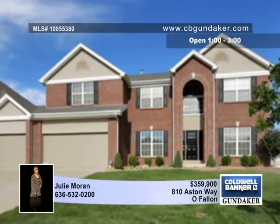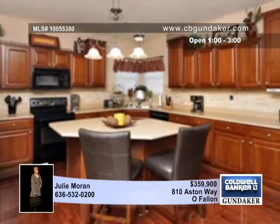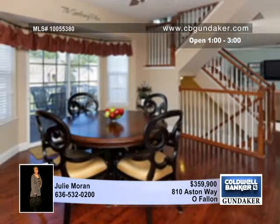This gorgeous home in the heart of St. Charles County has an open floor plan with four bedrooms, three and a half baths, a large dining room, and a den or office with French doors.